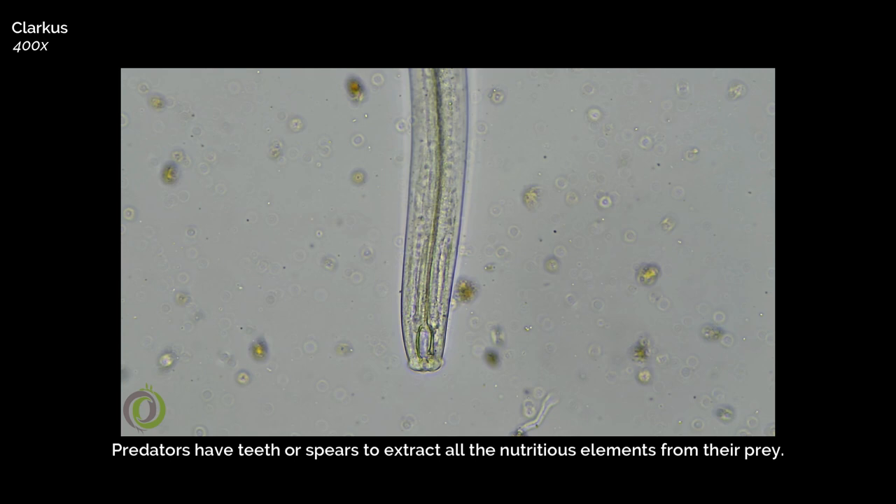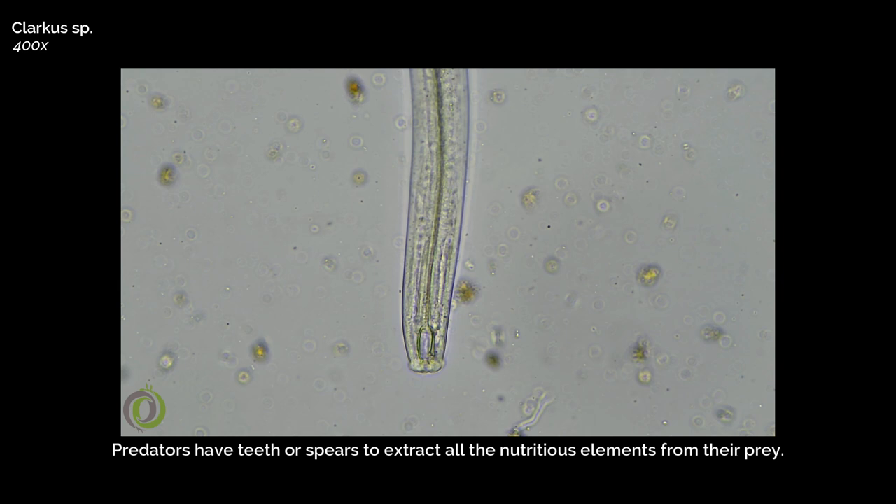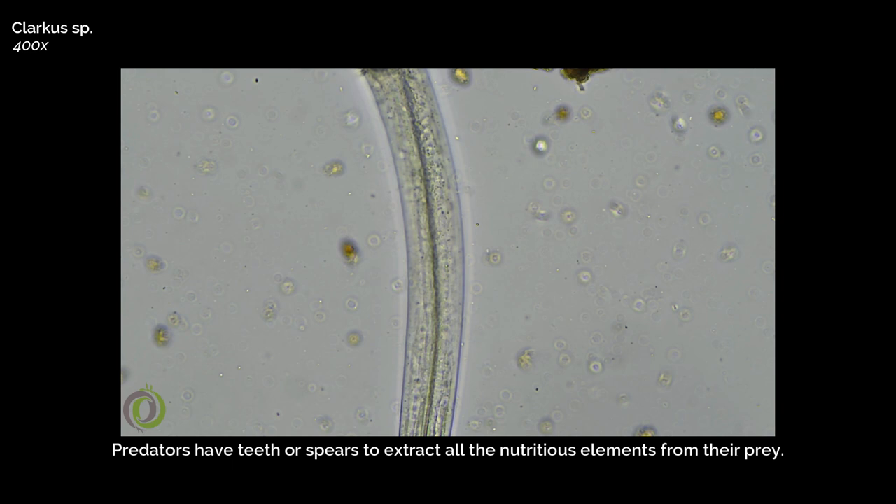Predatory nematodes possess teeth to feed on other nematodes and small animals, while omnivorous and some other predators have spears to extract all the nutritious elements from their prey.